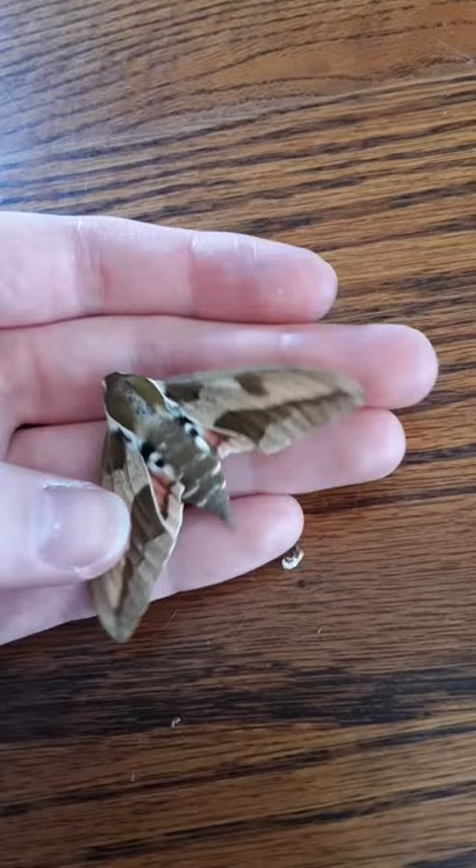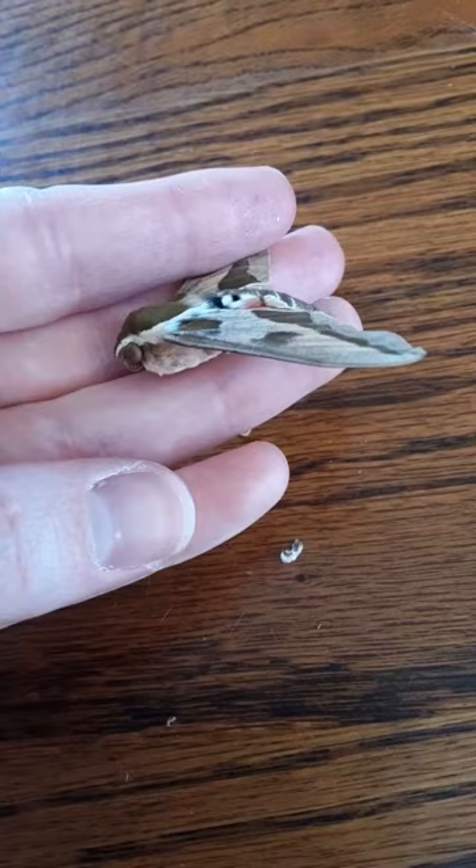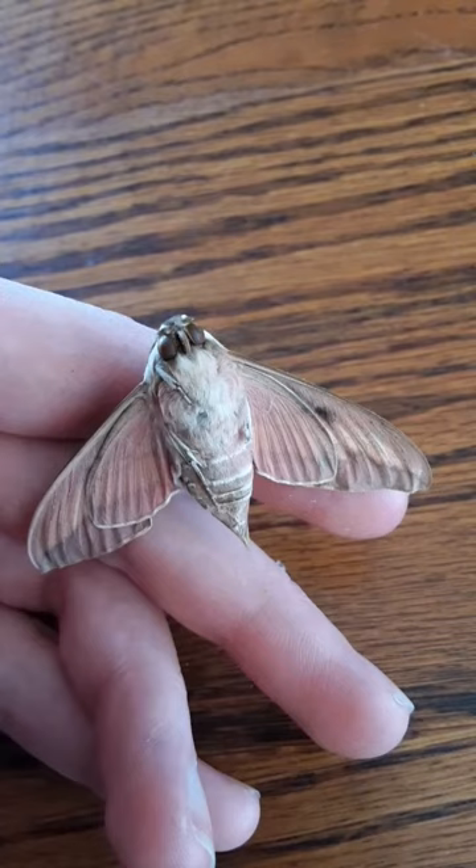Here is a sphinx moth, or a hawk moth. You might know this moth better for its caterpillar form, which is called a hornworm, the thorn in the side of anyone trying to grow tomatoes or other nightshade plants.